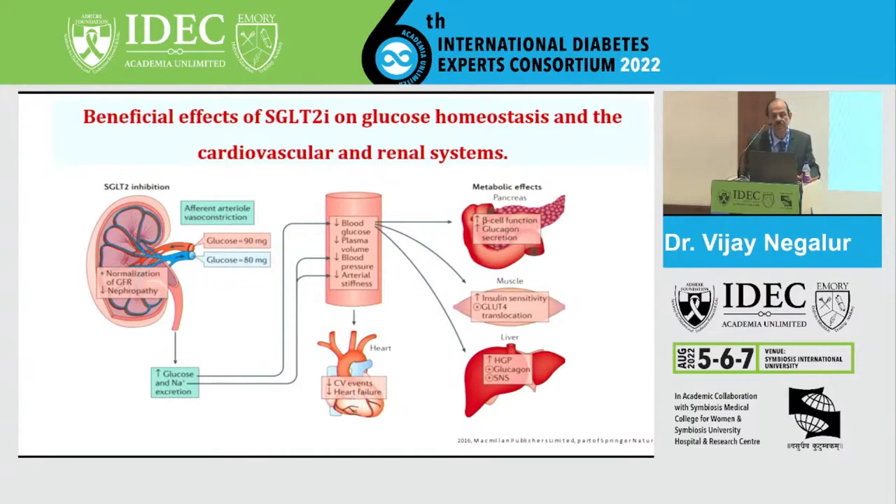In short, SGLT2 inhibition takes place in the kidney, bringing about excretion of glucose - approximately 40 to 60 grams per day - which improves blood pressure, improves cardiac function, improves pancreatic function by offloading the beta cells, improves transport of glucose into muscle and insulin resistance, and also increases hepatic glucose production because of glucagon production from the pancreas.